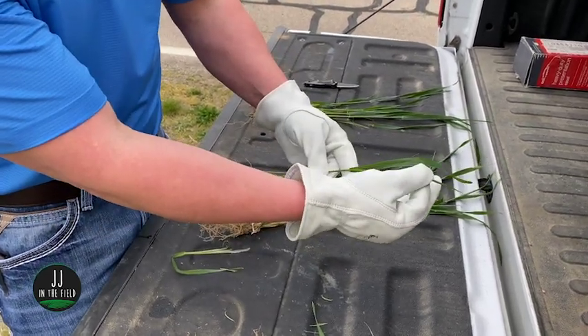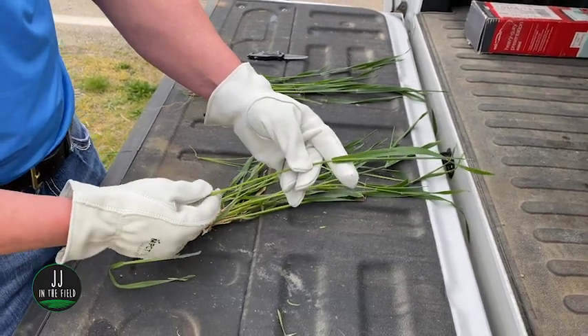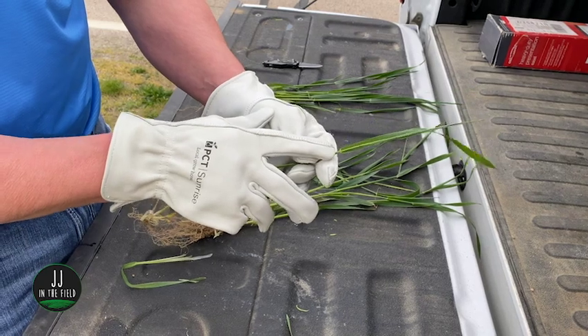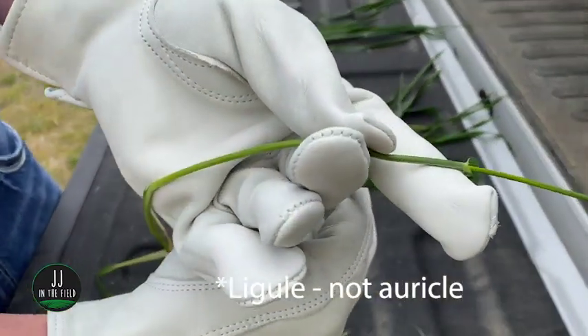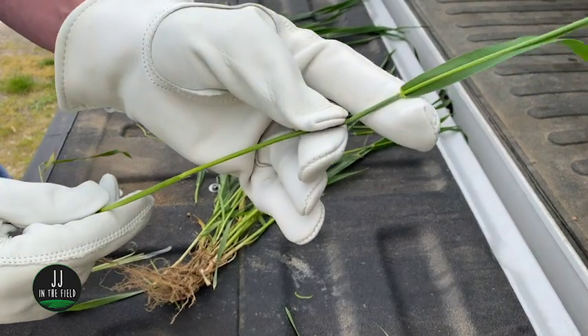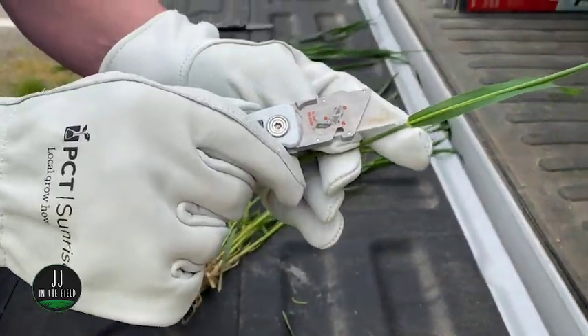If you note on this one, this would be your flag leaf emerging. So this wheat field is at Feekes growth stage nine, and we can tell that because this last leaf has made its auricle — it's kind of like popping your collar on your shirt, similar to corn. You can see it makes that snap of that collar. And then if we take that one step further to confirm, right there at my knife is that collar.